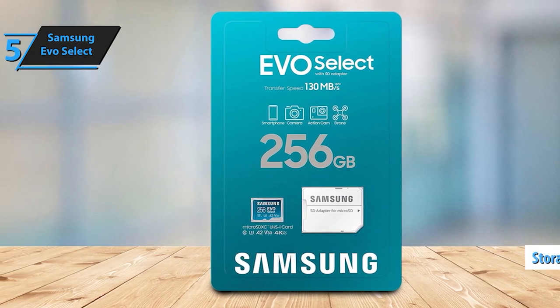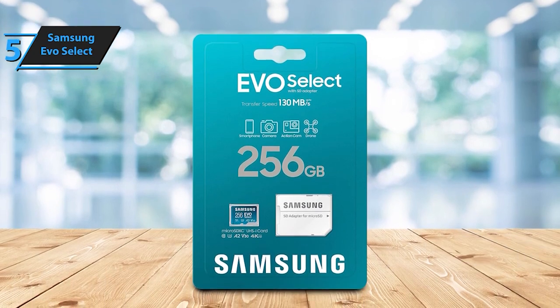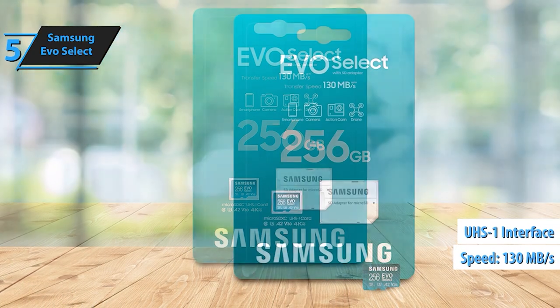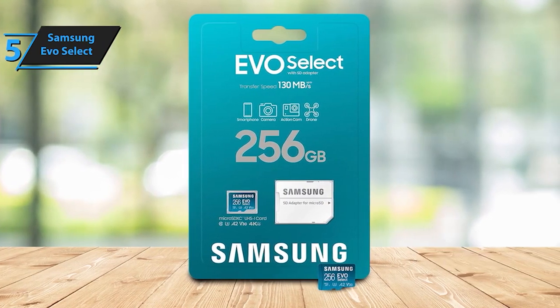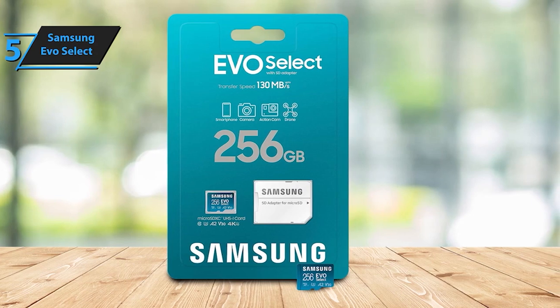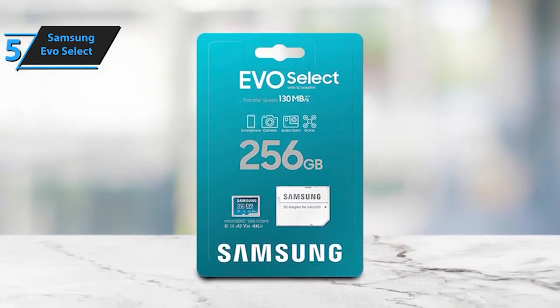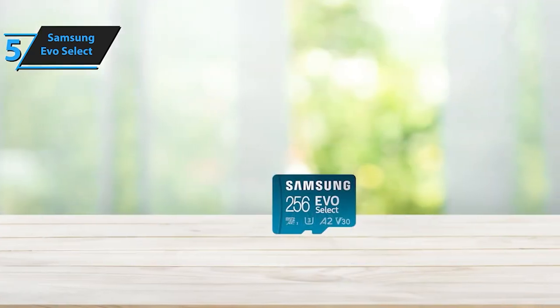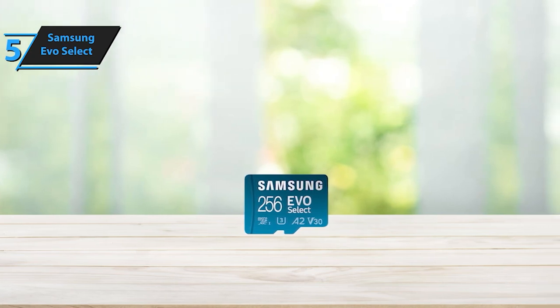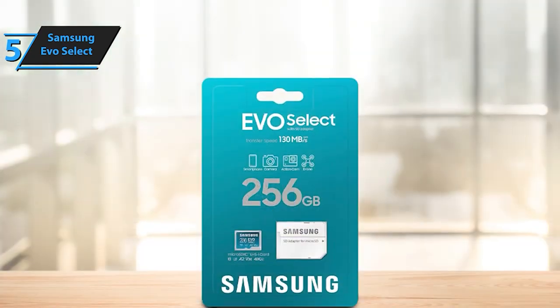The Samsung Evo Select microSD memory card redefines storage capability, offering a massive 256GB microSDXC capacity with an included adapter for versatile use across various devices. Whether it's your Android smartphone, tablet, gaming console, camera, or even the Nintendo Switch, this card ensures you have all the space you need. Experience lightning-fast speeds with U3, Class 10-rated transfer speeds of up to 130MB per second.